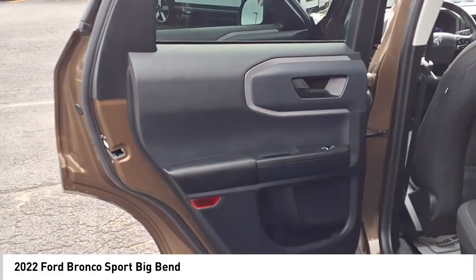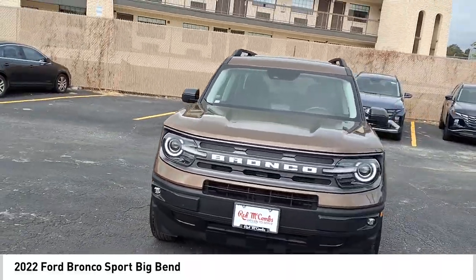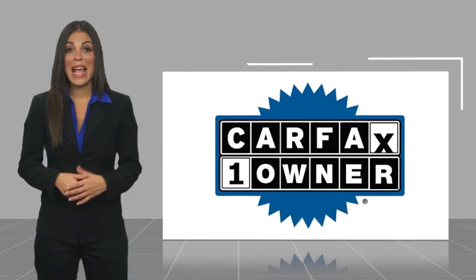Drive away with a great deal on this vehicle — call or stop in today. This is a one-owner vehicle.